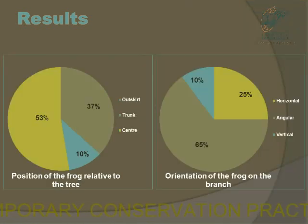When the frog is found in the tree, mostly they were found in the outskirts. Sometimes they were found in the centre — the middle part of the branch — or at the edge of the branches, but hardly ever near the trunk. They usually sat in an angled position, which was 65% of the time. Sometimes they were found horizontally, but seldom in a vertical position.